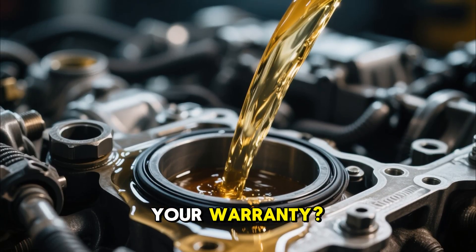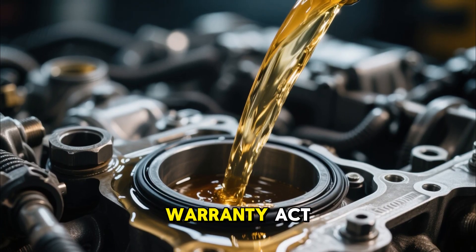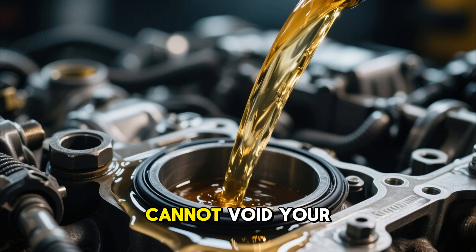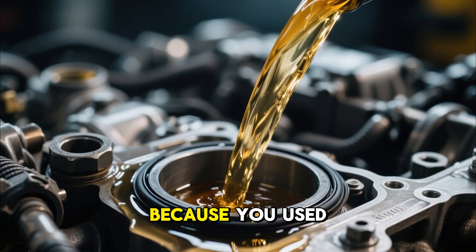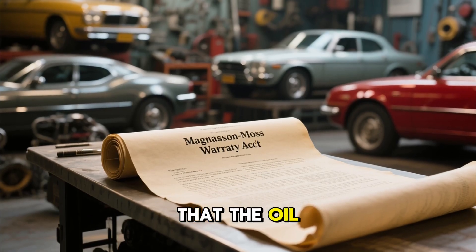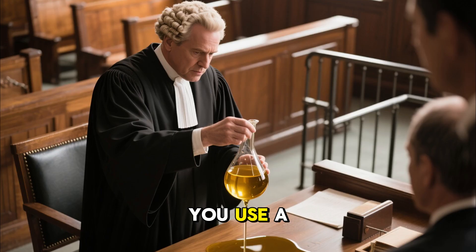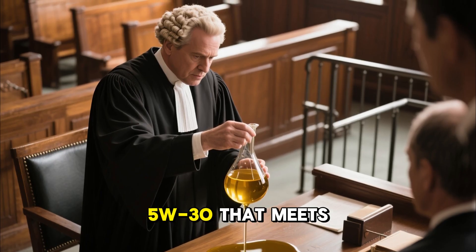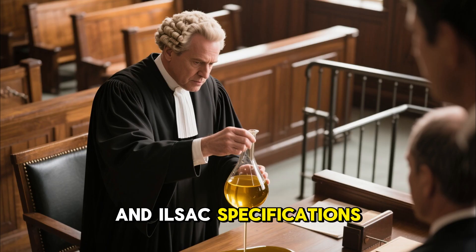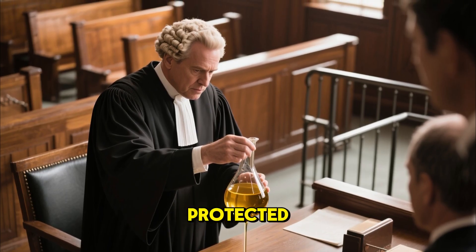But what about your warranty? Under U.S. federal law called the Magnuson-Moss Warranty Act, a manufacturer cannot void your warranty just because you used a different viscosity oil. They must prove that the oil you used directly caused the failure. As long as you use a quality 5W30 that meets the API and ILSAC specifications listed in your manual, you are legally protected.